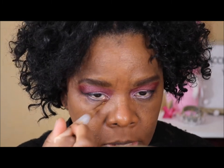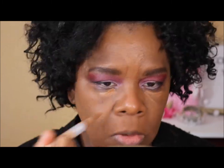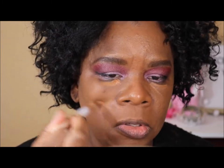With my concealer, which is almost done — this is by Maybelline — I'm going to go under my eyes here, a little here, and bring it up.